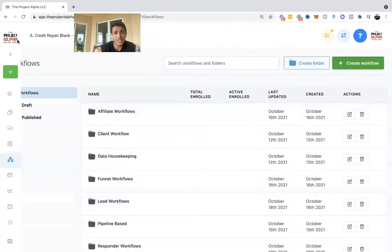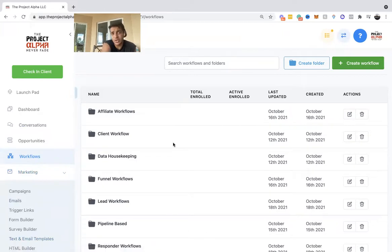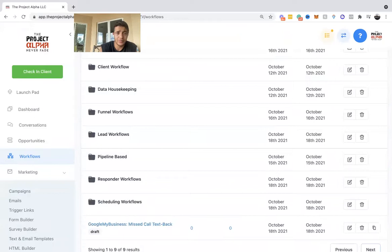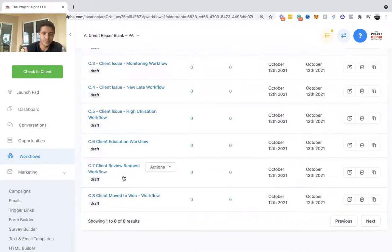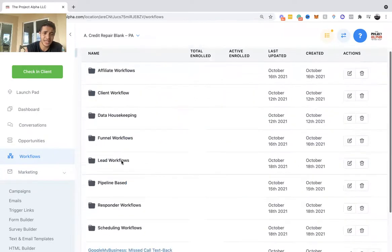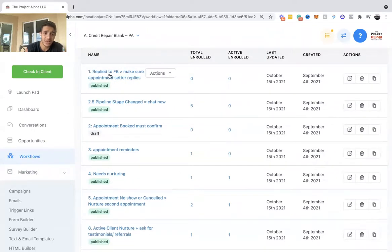Every time you move a lead over it adds a tag and adds them into another campaign via workflows. What is a workflow? GoHighLevel is trying to phase out triggers and marketing campaigns and move everyone to just use workflows. Workflows are just a series of emails and text messages going out. We have them for just about every single case you can think of — nine workflows total: affiliates, client onboarding, birthday, monitoring, client issue, high utilization, late workflow, move-to-one, and data housekeeping like email opt-ins, bounces, etc.